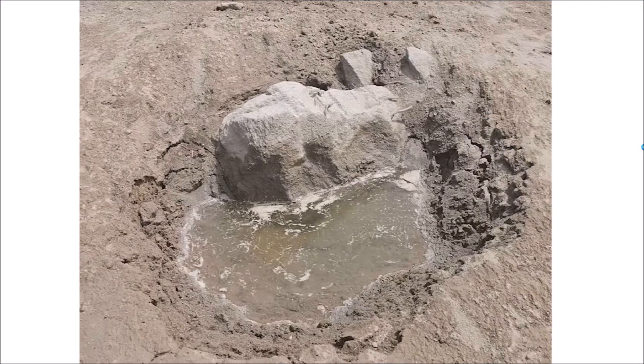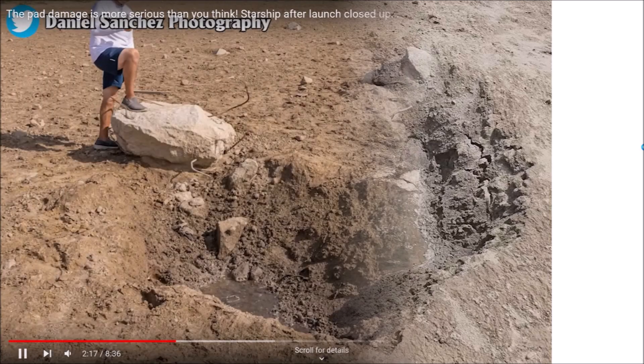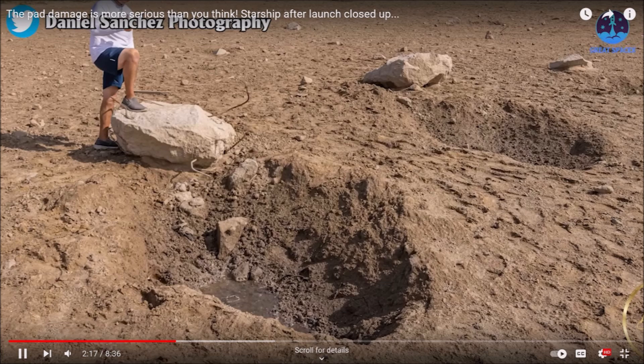Some impacts made craters deep enough that caused the concrete projectiles to burrow within the cavity. This image also shows that the water table is about half a meter below the surface. Many pictures on the Internet had images of people that could be used to estimate the size of the concrete boulders. This image shows two craters made by concrete chunks — the chunk with the protruding rebar is approximately one meter in diameter.